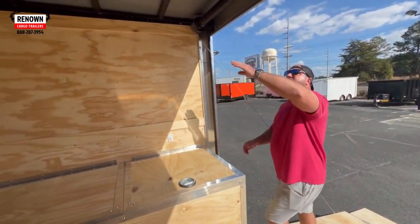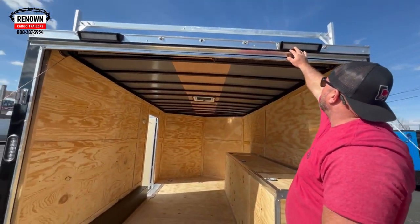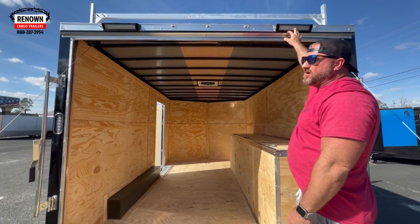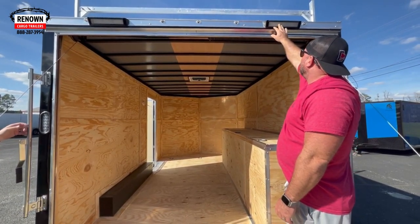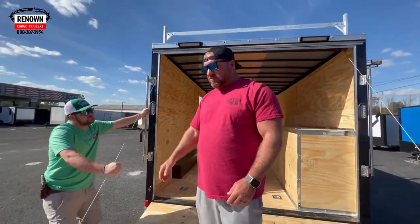We've got some LED light bars up here in the top — they're 12-volt. We're not plugged into the truck right now, but these run off of the truck. These are 13-inch LED light bars — a very cool little feature. You can put them up top.